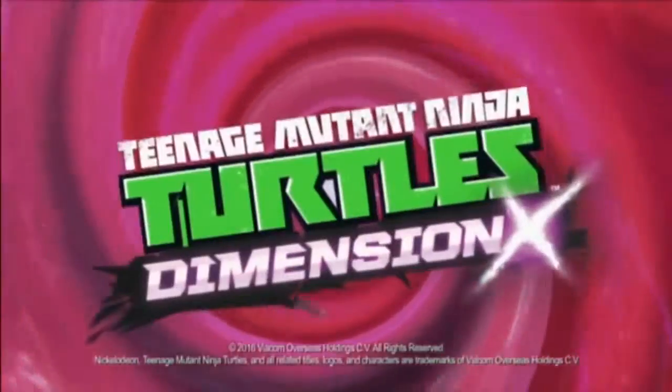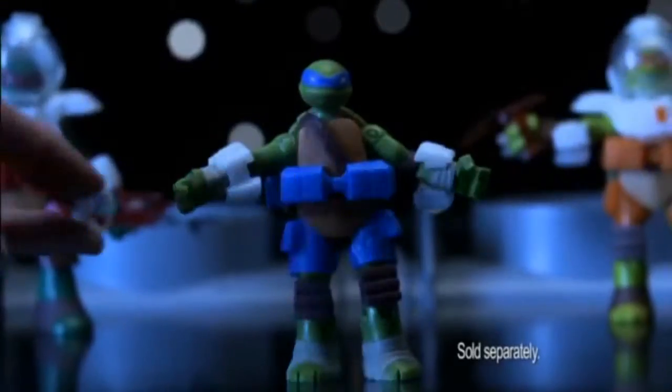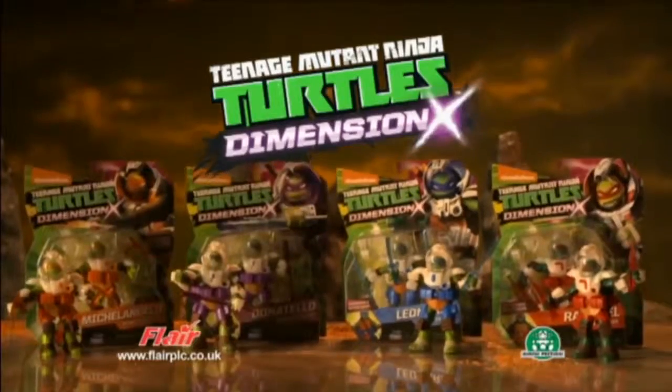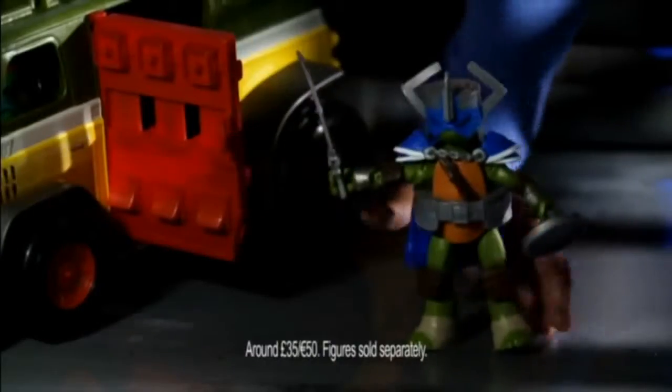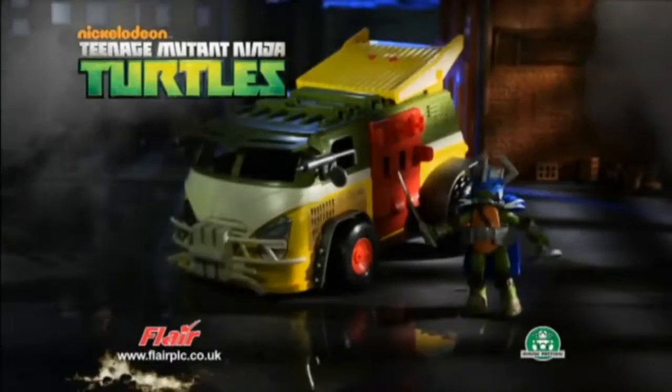It's time to turtle up and head to Dimension X. With all new spacesuits and weapons, the Turtles are ready for their epic adventure. The Teenage Mutant Ninja Turtles Dimension X — it's here. The Party Wagon Armored Assault Vehicle, complete with missile launcher and armored assault orb. And nothing can stop it.